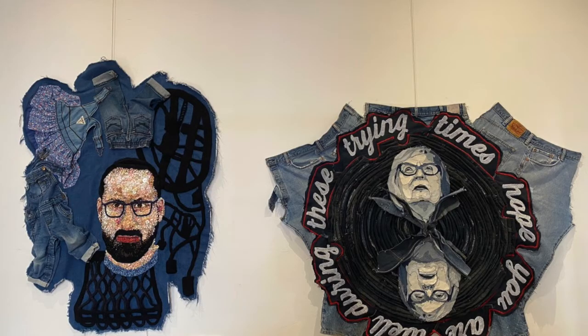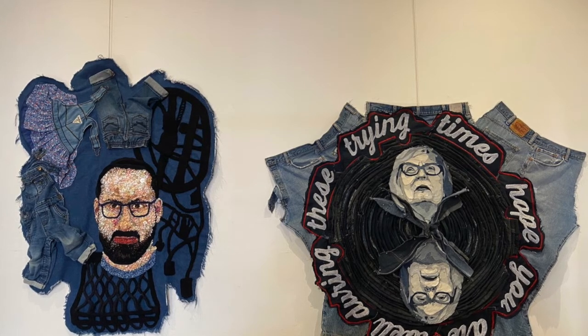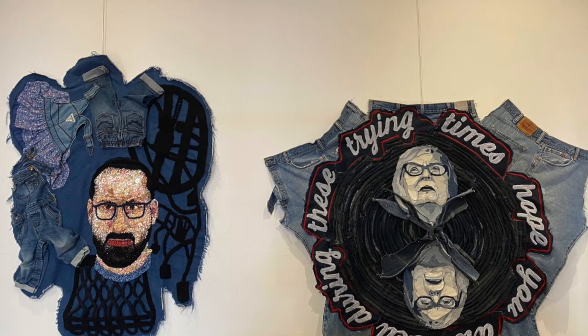Did Marie see her work before you sent it to Australia? I shared with Marie a couple of process shots, but primarily she gave me permission to work with her image, and both of us kind of showed each other the finished work as a surprise. It was really nice to see her work, and I'm glad they could hang together. Even if I can't be with Marie right now, that's a way for me to be with her — and that's a really nice thing.